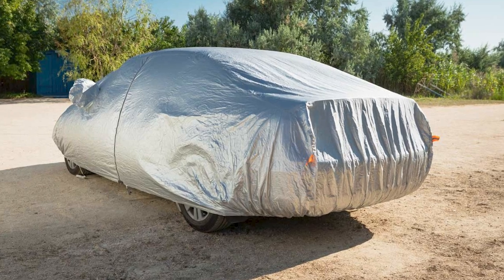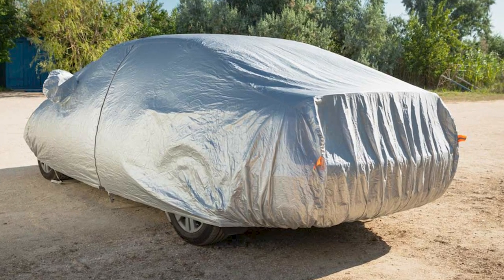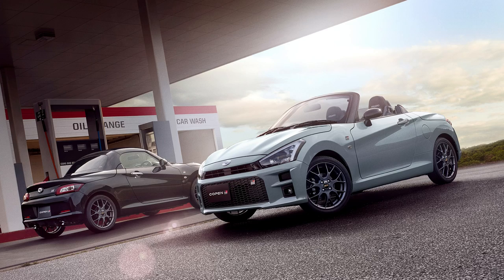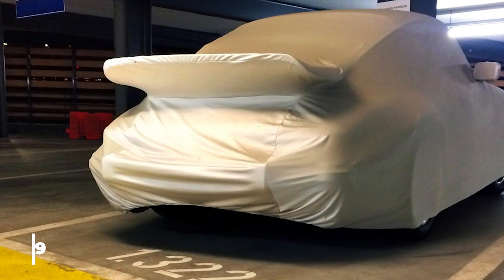11. Car Cover. Dustproof when you use non-abrasive light cotton instead of a plastic tarp. Fits models such as a station wagon, coupe, sedan, convertible, sports cars, sport cabriolet, and hatchback. These car covers are $119.99.